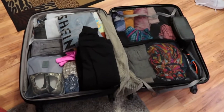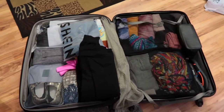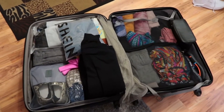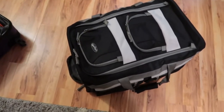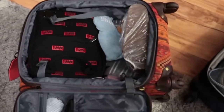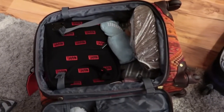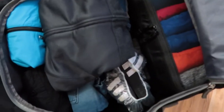This is the check-in bag, which has pretty much most of my stuff. This is my son's carry-on — he's little, so all his stuff fits in there perfectly. And then this is my carry-on. Let's go ahead and dive in.